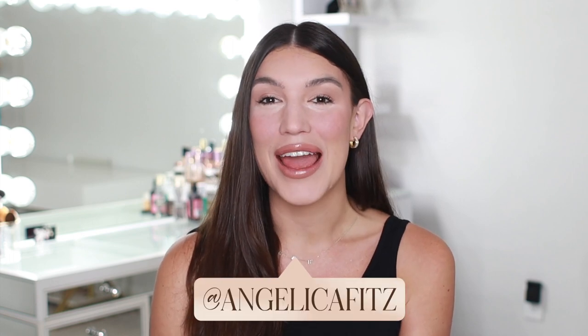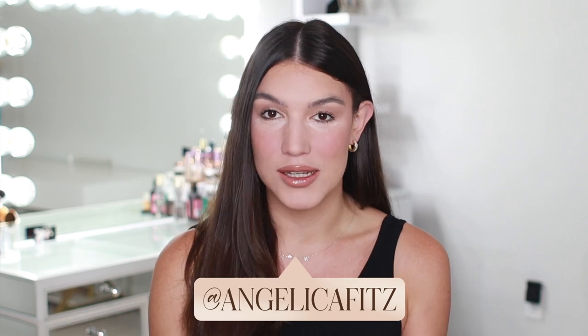Hey guys, welcome back to my channel. If this is your very first time here, welcome, and if not, welcome back. Today we have a part two video of bodysuits from Amazon. So if you missed part one, I will go ahead and link it up here or somewhere on the screen. I'll also put it in the description box if you want to finish this video and then go watch that one.